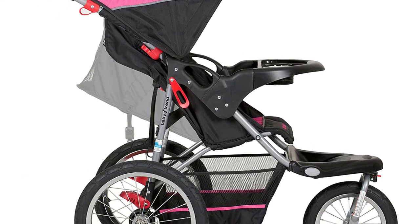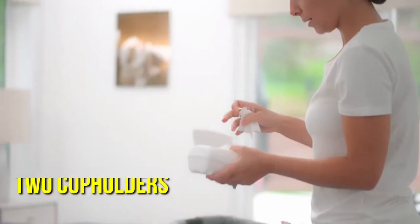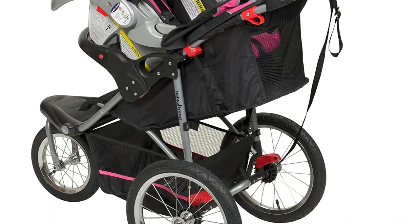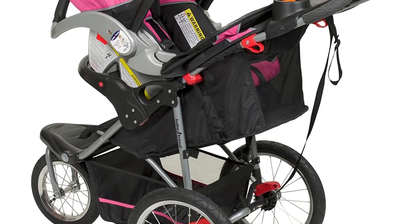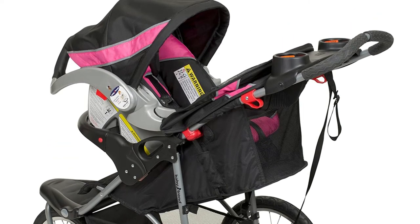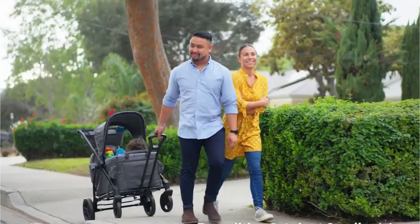Additionally, a canopy strap that can be adjusted provides protection from the rain and sun. The two cupholders and parent tray at handlebar level are extremely convenient for parents, and there is a storage basket as well. With a weight of 25.5 pounds, this stroller is heavier than the majority of strollers. However, it is simple to push and has a lot of storage space.